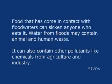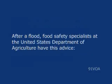This is the VOA Special English Development Report. Food that has come in contact with floodwaters can sicken anyone who eats it. Water from floods may contain animal and human waste. It can also contain other pollutants like chemicals from agriculture and industry. After a flood, food safety specialists at the United States Department of Agriculture have this advice.